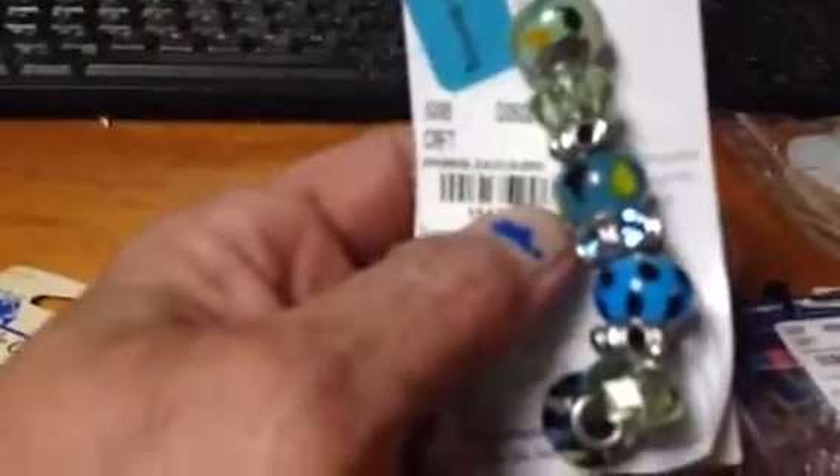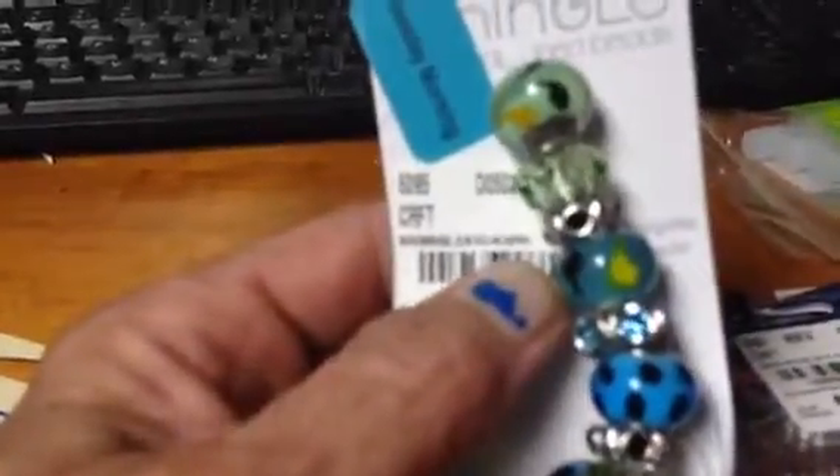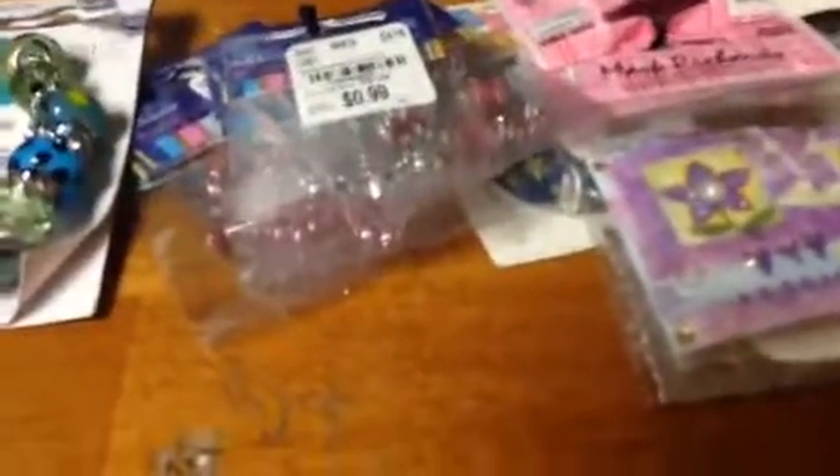And I found some little hooks. And then these were marked down — I think 60% off — but I thought they were really pretty. And that's it on part one, I'll be back with more. Bye!